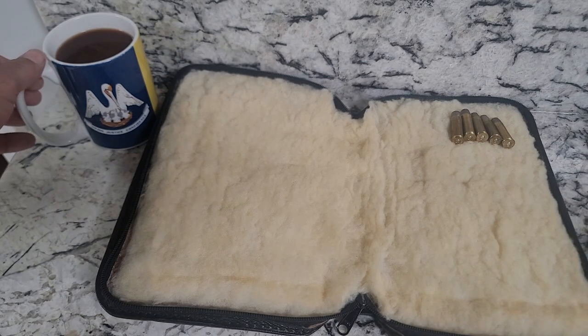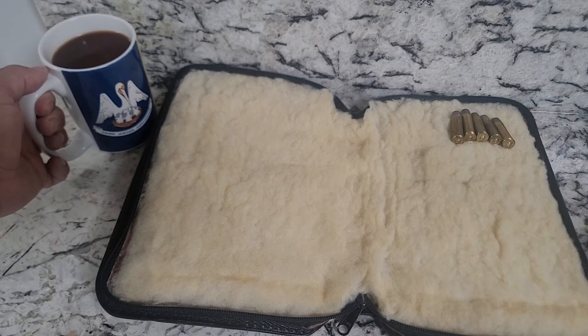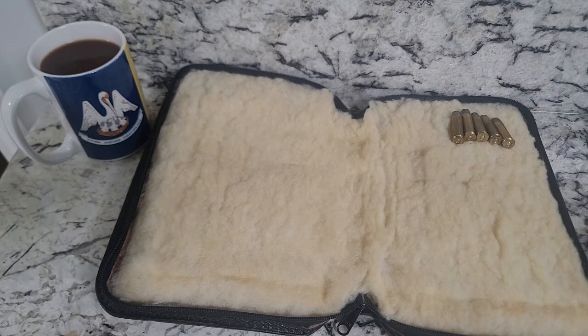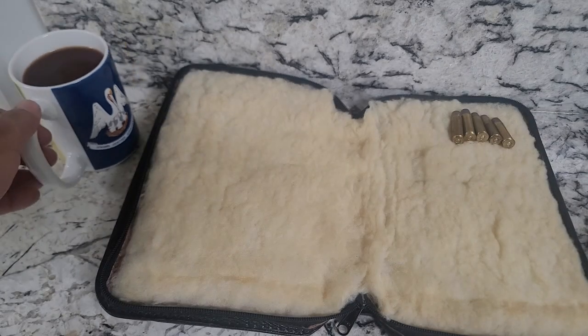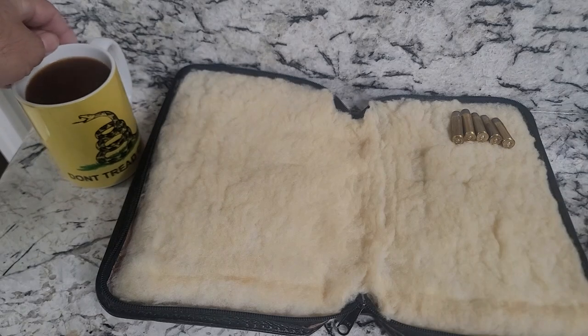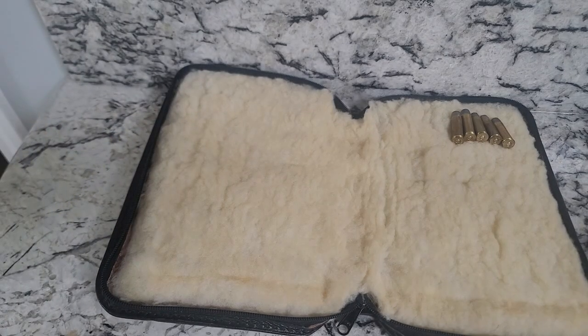Hello YouTube! Sean with L&L here doing a little gun review in one of the greatest states in the whole Union — Louisiana — coming in hot. Doing a little gun review for you guys.